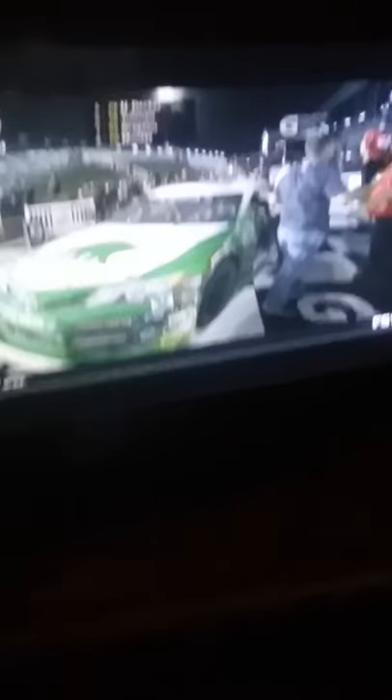The hugs continue here. Venturini Motorsports won here in 2013 for the first time, and Billy Venturini in the gray shirt oversees the day-to-day operations. Michael Self in disbelief here in victory lane with a Sinclair Toyota. He said he wanted to win races and do it with Venturini. Last year he won with MDM Motorsports and raced with Mason Mitchell Motorsports. He also won races in the NASCAR West Series, but this, no doubt, has to be one of the biggest victories for Utah's Michael Self, as he climbs from the car in Gatorade Victory Lane at Daytona — what a way to start the season.